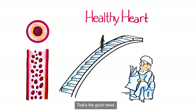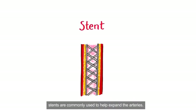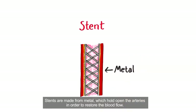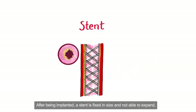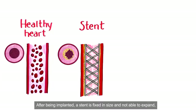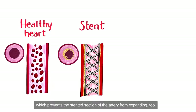That's the good news. When arteries become blocked by plaque, stents are commonly used to help expand the arteries. Stents are made from metal which hold open the arteries in order to restore the blood flow. After being implanted, a stent is fixed in size and not able to expand, which prevents the stented section of the artery from expanding too.